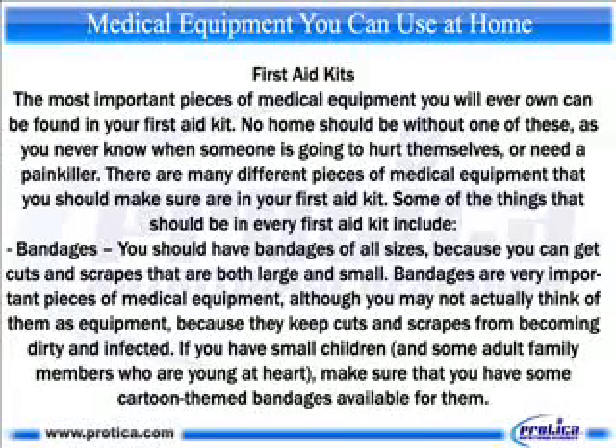First aid kits. The most important pieces of medical equipment you will ever own can be found in your first aid kit. No home should be without one of these, as you never know when someone is going to hurt themselves or need a painkiller. There are many different pieces of medical equipment that you should make sure are in your first aid kit.